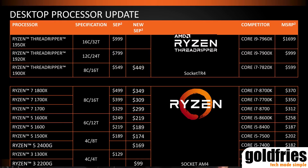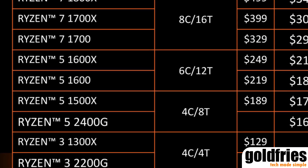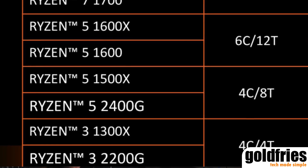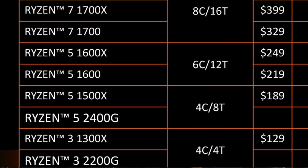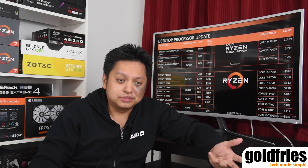AMD presented the price update, of which you see that many of them have some price reduction. From the price list you see the Ryzen 5 2400G and the Ryzen 3 2200G — those are the models that interest me, the new ones. They're priced quite competitively at $169 for the 2400G and $99 for the 2200G. I can't give an exact estimate for Malaysia, but multiply by 5 — so around 500 for the 2200G and around 900 for the 2400G.